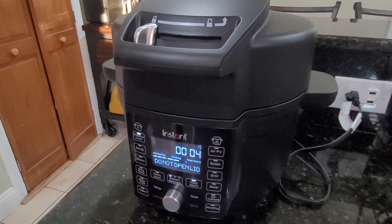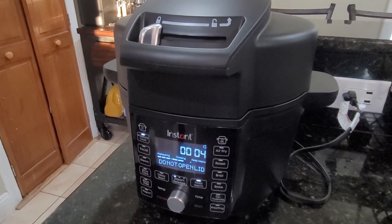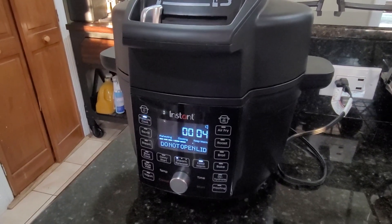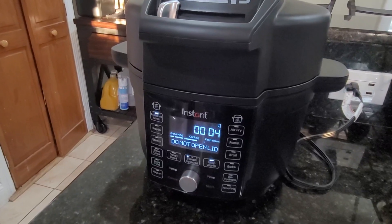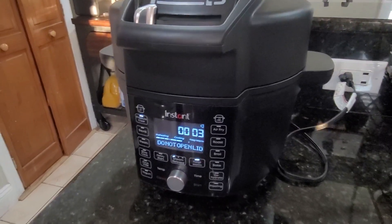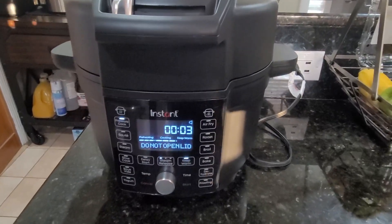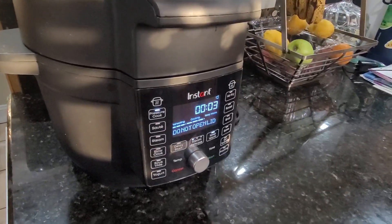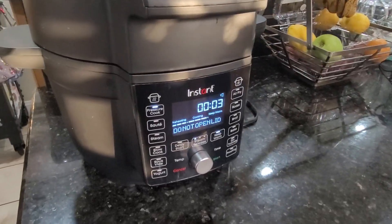We're here to review our Instant Pot pressure cooker that we got from Amazon. It's actually not just a pressure cooker — it's also an air fryer, it roasts, broils, and does a whole bunch of stuff: 13 different functions. We really like it and we've used it to do a few things.